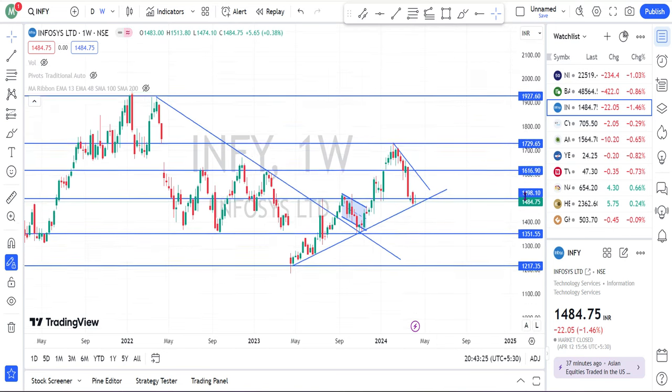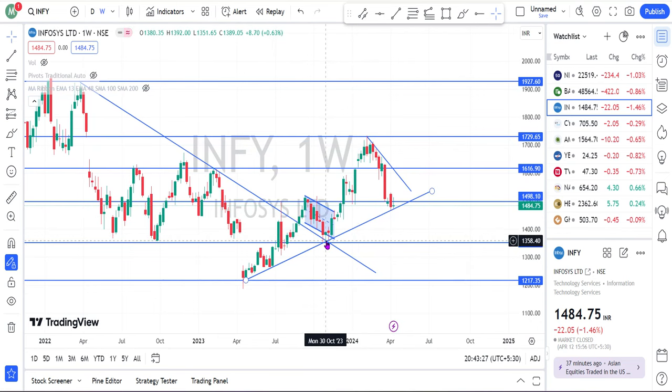The first one is Infosys. We have discussed this share in my channel at these levels. Currently the share is trading at an important support level. We are having a trend line that started exactly at this candle, has touched at this point, and has also touched multiple times at this particular trend line. Based on this trend line, the share is now turning exactly nearer to this trend line.